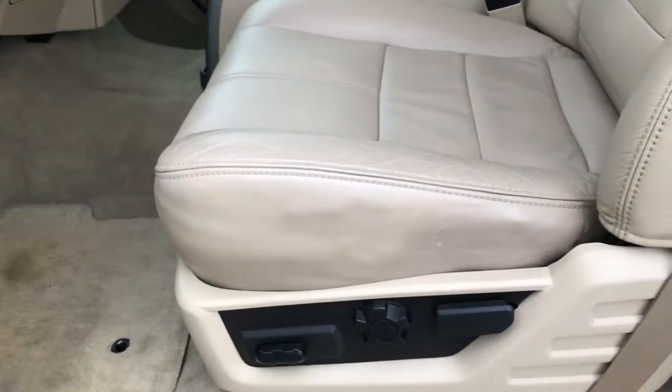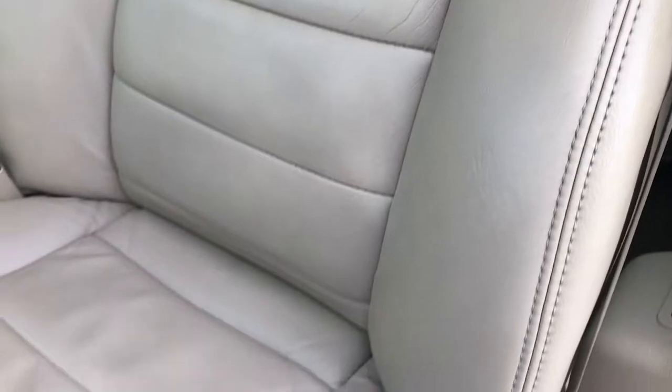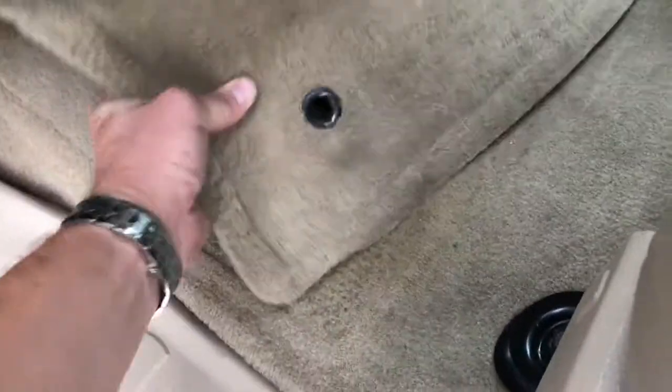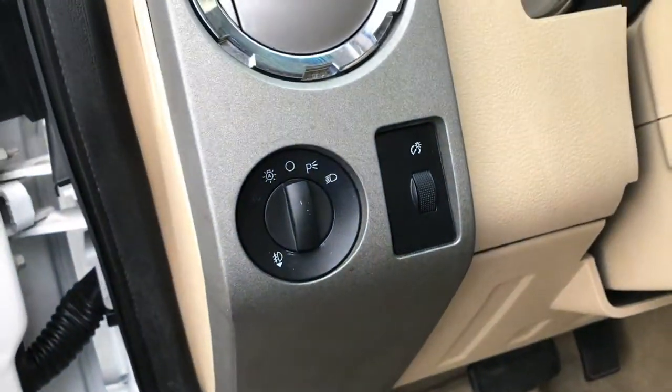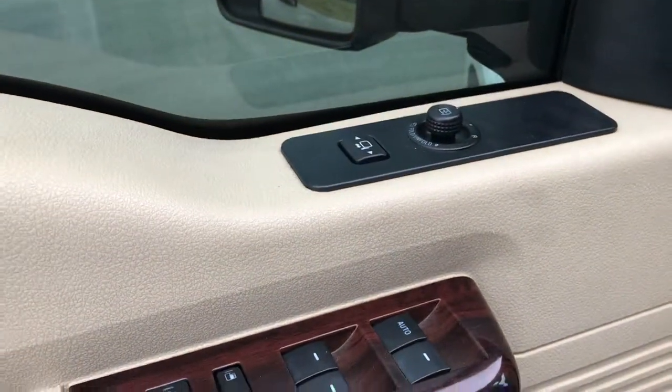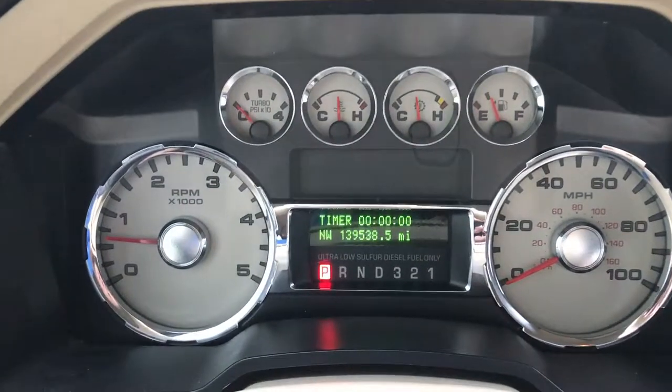The Lariat package gives you the tan leather interior. There are no rips or tears in these seats. Both of these seats are heated and power. Factory floor mats throughout. Carpeting is nice and clean underneath. This one does have auto headlamps, power windows, and power locks.